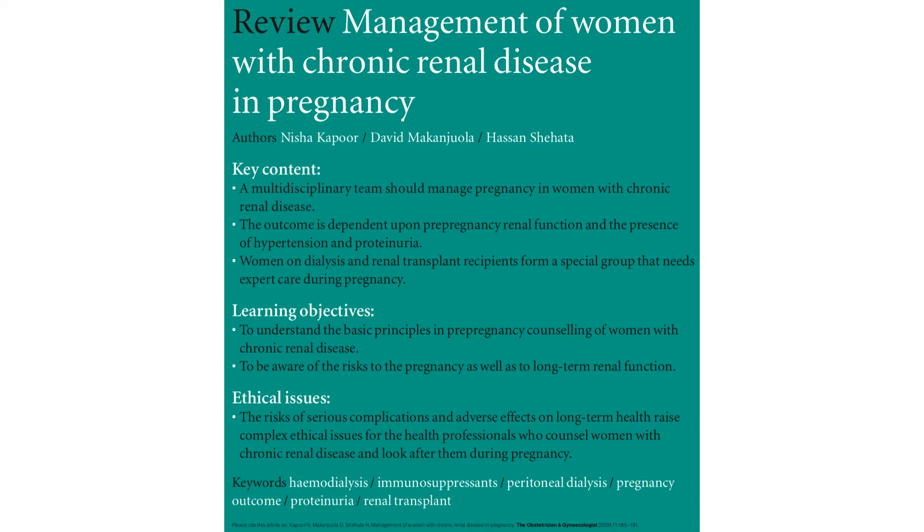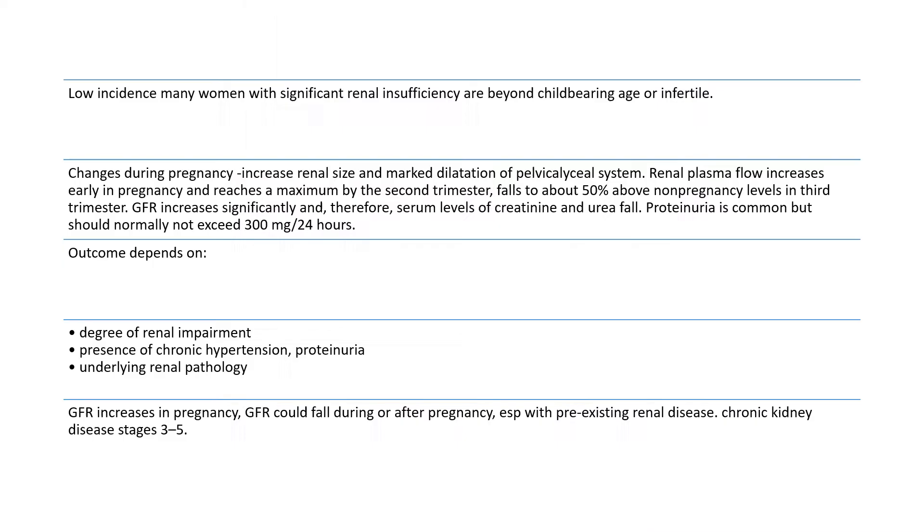Chronic kidney disease has a low incidence in pregnancy, as many women with significant renal insufficiency are beyond childbearing age or infertile.